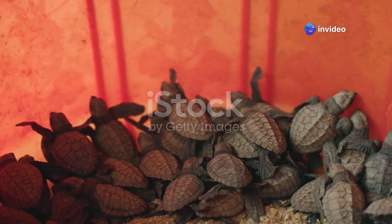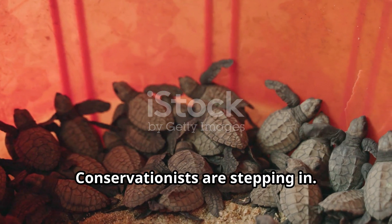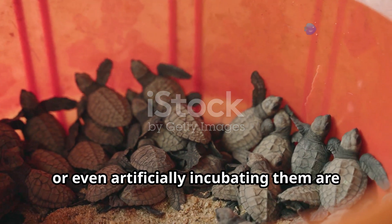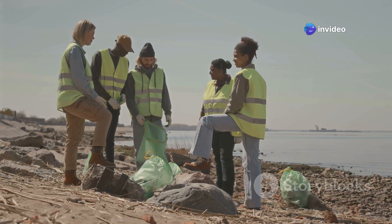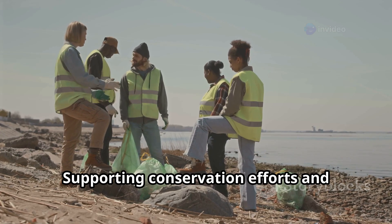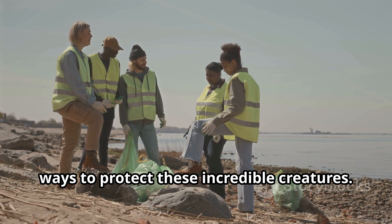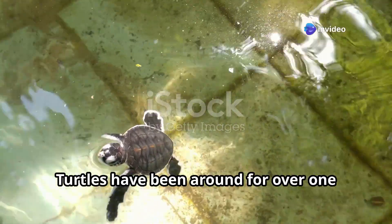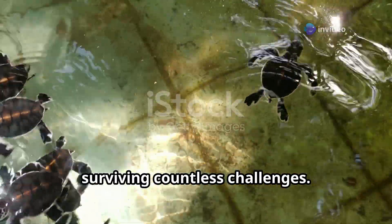But don't worry — conservationists are stepping in. Strategies like shading nests, relocating eggs, or even artificially incubating them are helping to balance the odds. And you can help too: supporting conservation efforts and reducing your carbon footprint are great ways to protect these incredible creatures.